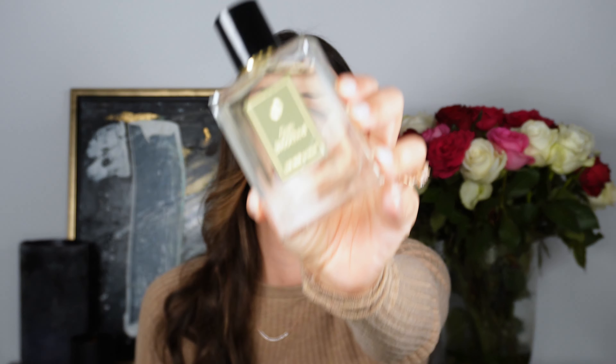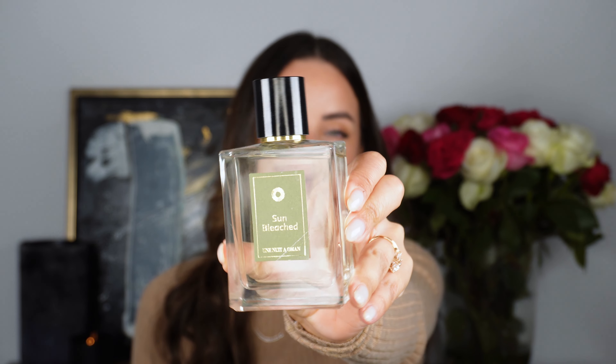The next fragrance has me super excited, and I haven't reached for it much yet just due to the weather. I feel like this one is more of a spring/summer scent, and it is Sun Bleached by Unite Nomad. You probably know by now I absolutely love the brand Unite Nomad — I think the quality of the fragrances is so amazing for the price point. You can buy anything from 100ml, 50ml, 25ml, a 10ml, or even 2.5ml samples, and they have not disappointed in terms of the fragrances I've sniffed.